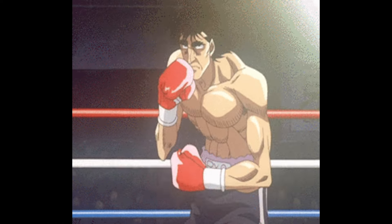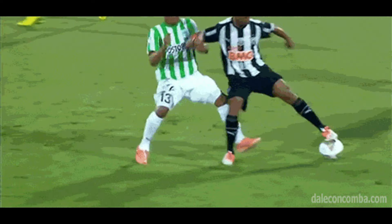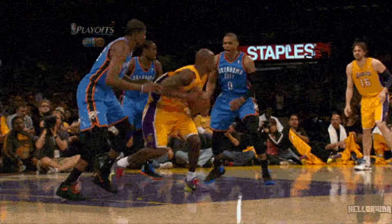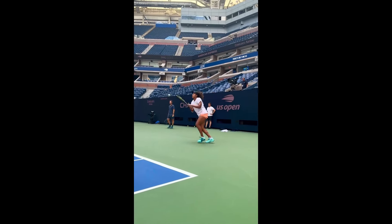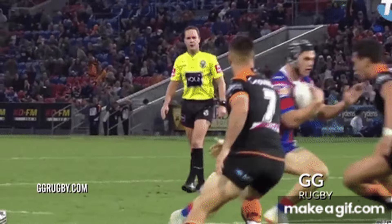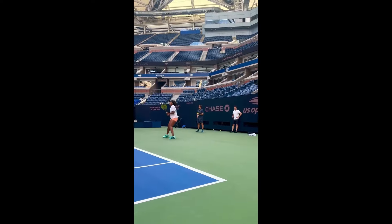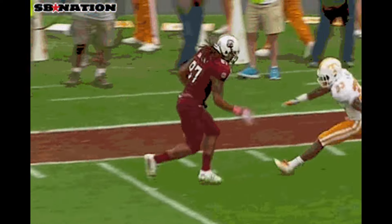In any sport, effective footwork allows athletes to maximize their potential by ensuring they are in the right place at the right time. Whether it's basketball, soccer, or tennis, the ability to move quickly and efficiently across the playing field is critical. Good footwork helps athletes maintain balance, increase agility, and conserve energy, allowing them to perform at their best for longer periods.